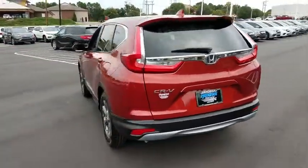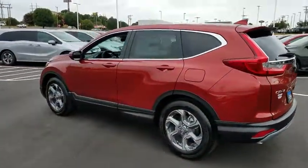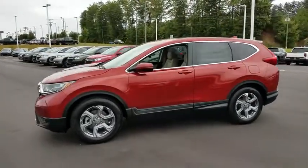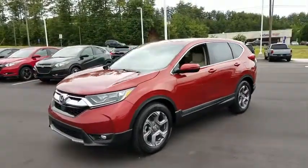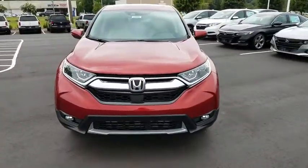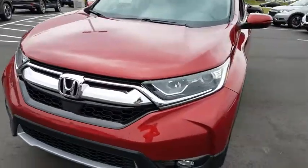Here are some of this vehicle's great options: remote engine start, power passenger seat, power liftgate, keyless entry, backup camera, Bluetooth, leather-wrapped steering wheel, adjustable steering wheel, power steering, driver lumbar, cruise control, and aluminum wheels.